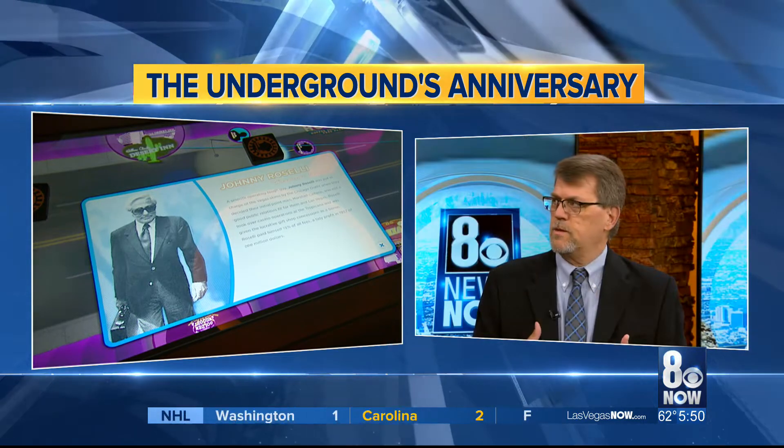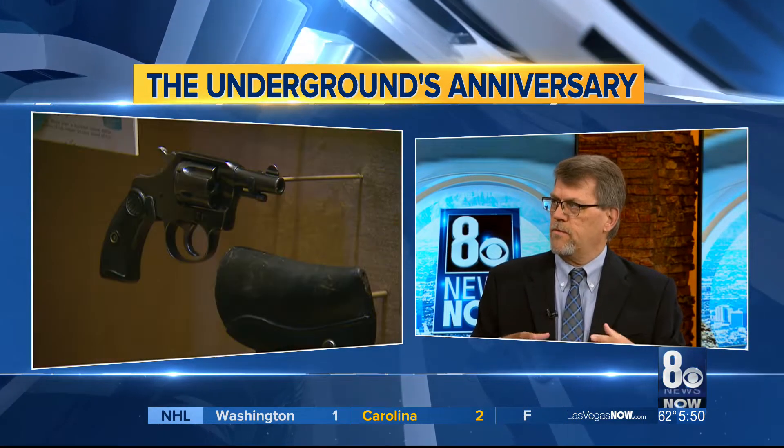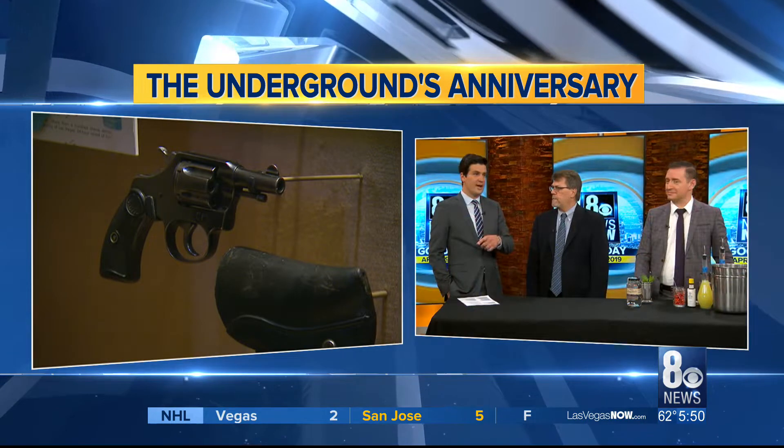Our own George Knapp — we did a documentary here at Channel 8 years ago about the history of the mob here in Las Vegas, and you had an exhibit for that. We showed it a couple months ago, had a big program, and George was part of that. We focused on that documentary done here by Channel 8 — it still holds up.